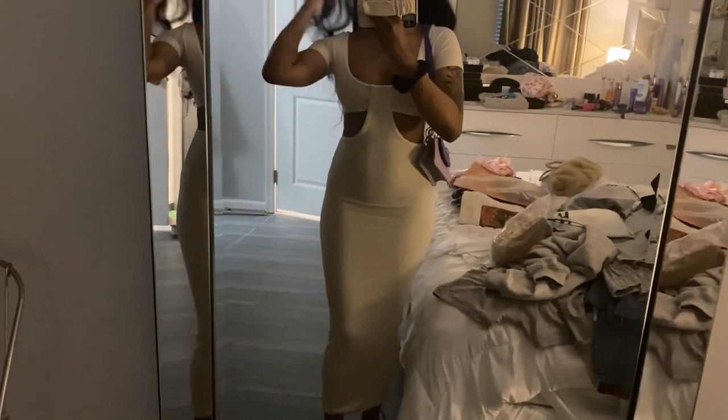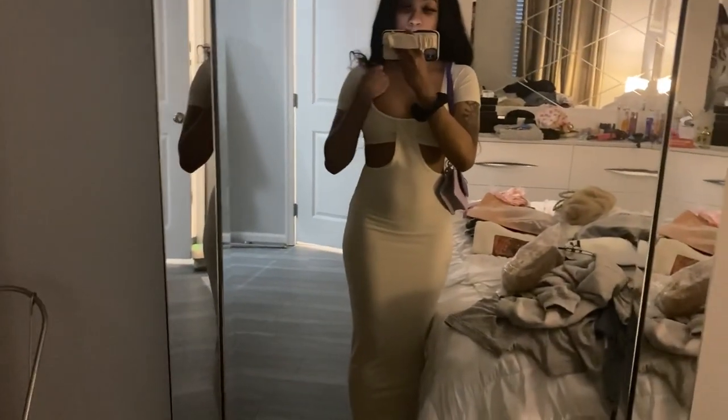Next we have this dress from Pretty Little Thing, and this is in a size 2, which I think is extra small as well. But I would definitely just go with the regular size. I purposely sized down for it to fit tight, but it is a little tight in the arm areas, so I would just keep your regular size.